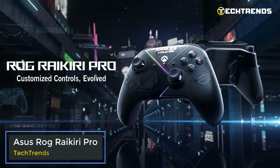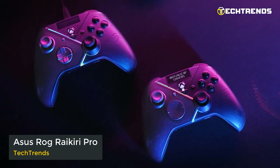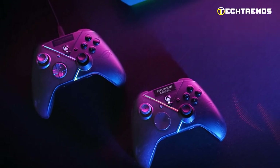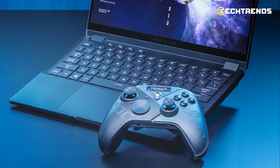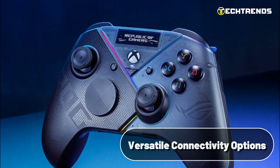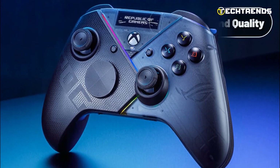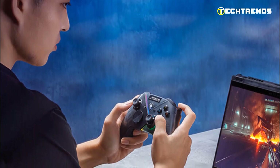Asus ROG Rykiri Pro. The Rykiri Pro PC controller is a feature-packed gaming accessory priced at $169.99, designed to enhance your gaming experience on PC and Xbox consoles. With its OLED display, versatile connectivity options, customizable controls, and premium sound quality, this controller offers a competitive edge to gamers seeking high performance and flexibility.